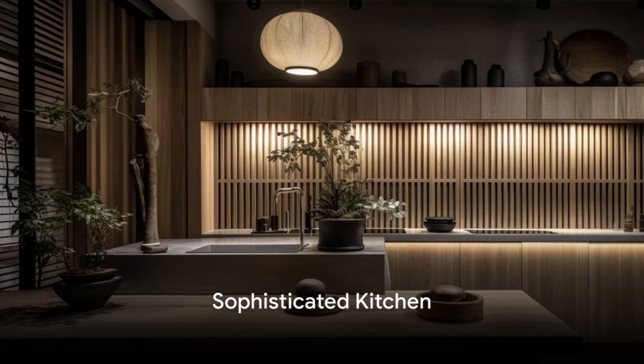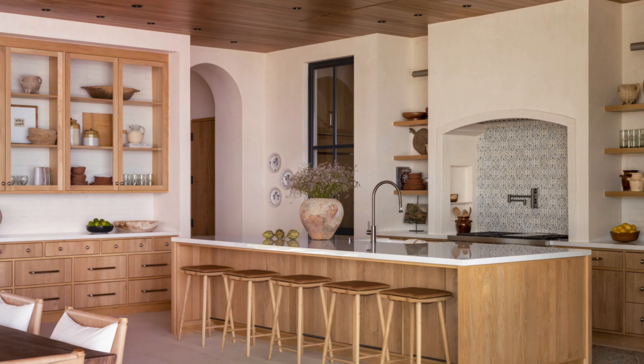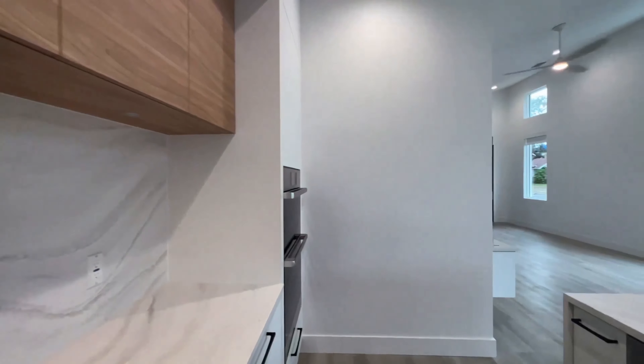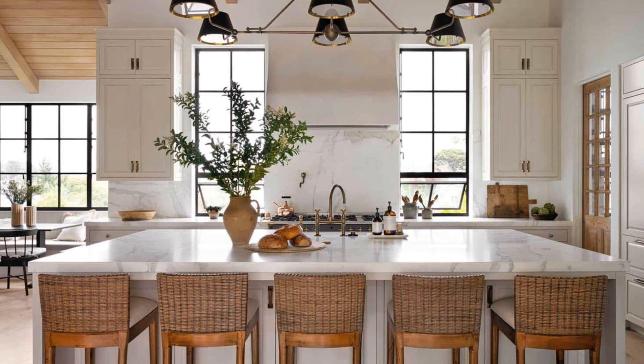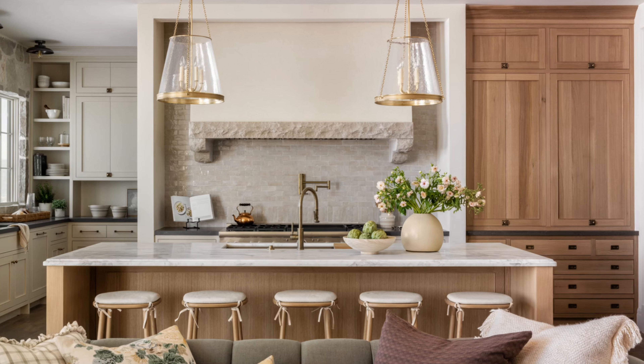A sophisticated kitchen sets the tone. Embrace neutral palettes or bold colors for a timeless, inviting atmosphere. Make a statement with a unique range hood, blending functionality and art to elevate your kitchen ambiance. Walk-in pantries keep your kitchen clutter-free, providing ample storage and maintaining a visually appealing main area.